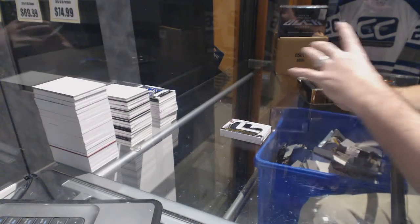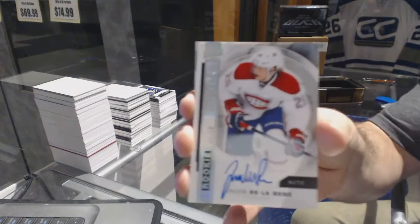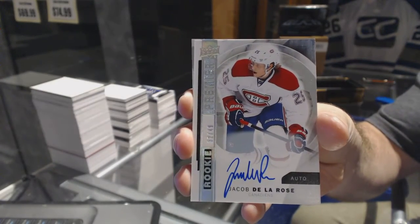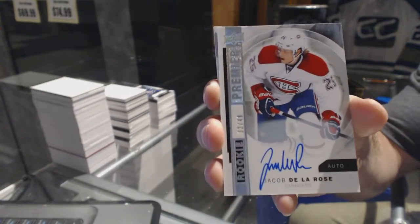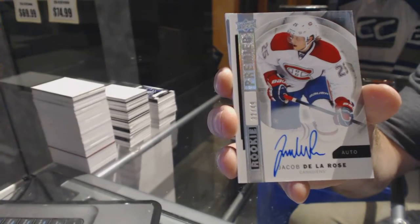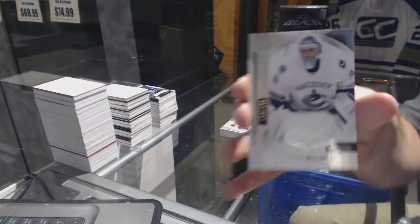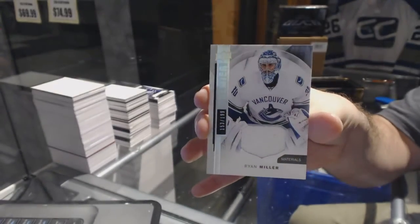Number 499, rookie autograph for the Montreal Canadiens — Jacob DeLaRose. And we've got for the Vancouver Canucks, number 199, Ryan Miller base jersey.